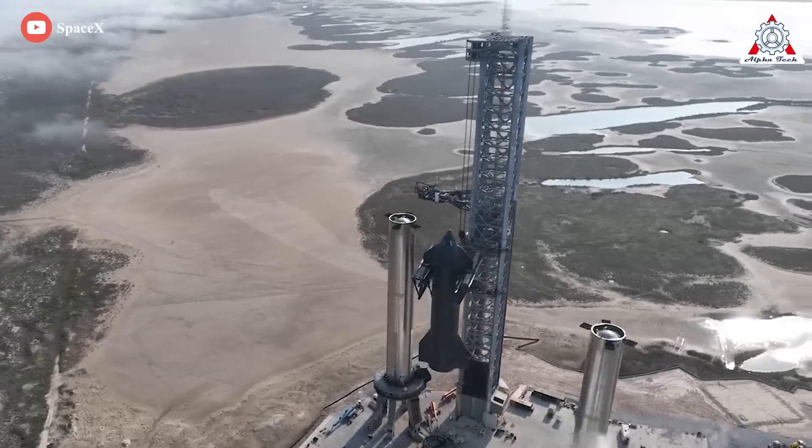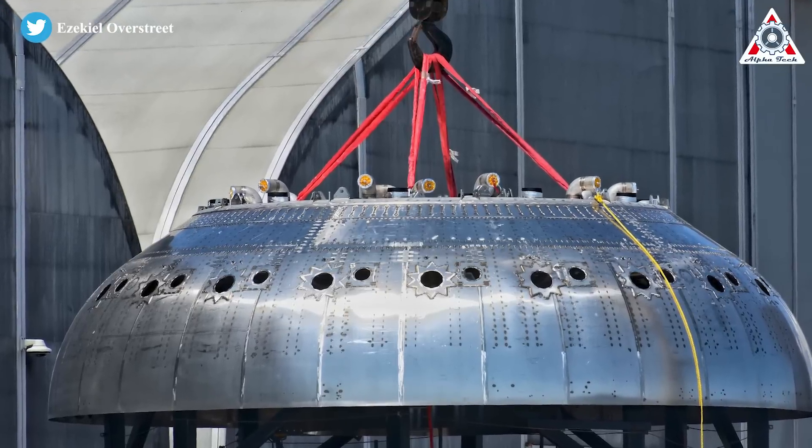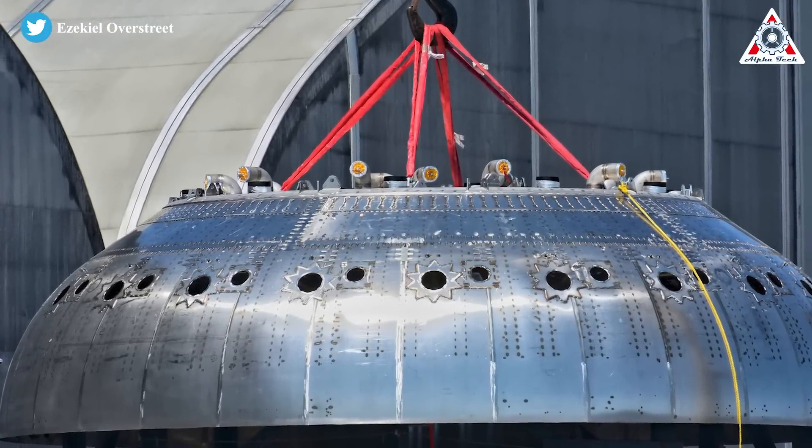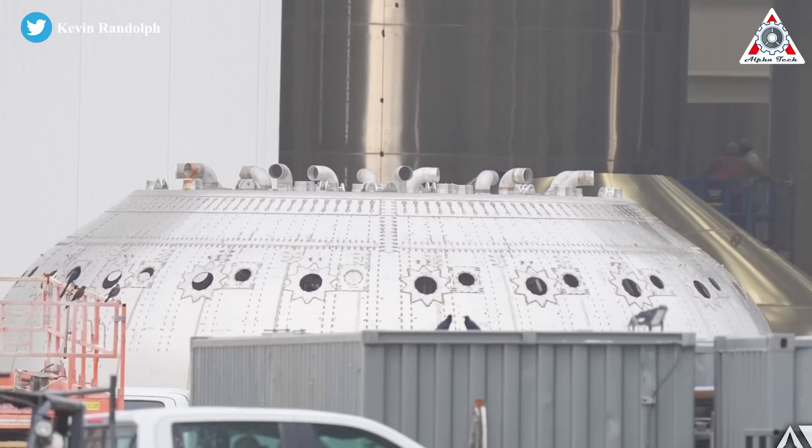Further down the rocket, hints of Starship dome upgrades are a much more recent development. Upgraded domes look a bit longer, with a completed prototype appearing for the first time in mid-March. The new dome went even further than SpaceX's slightly more modest nose redesign, drastically simplifying the structure into just one main component.